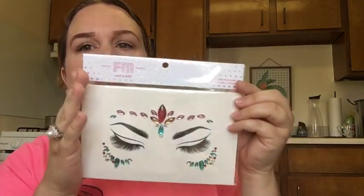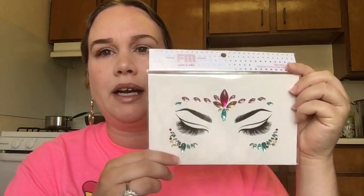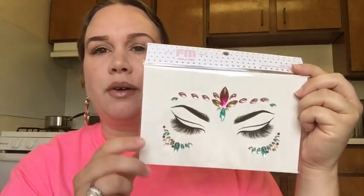Next I picked up these Wet & Wild gem face masks. They were just so pretty — there was a bunch of them. They kind of reminded me of Coachella festival looks. I said I never go to that, but I just love playing around and being creative with these kinds of things.